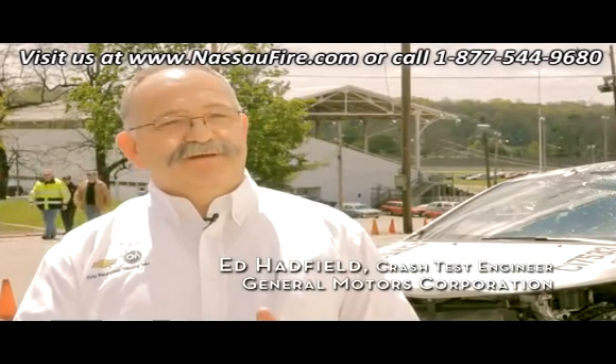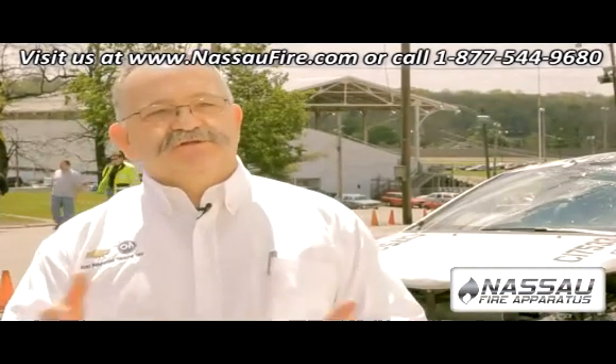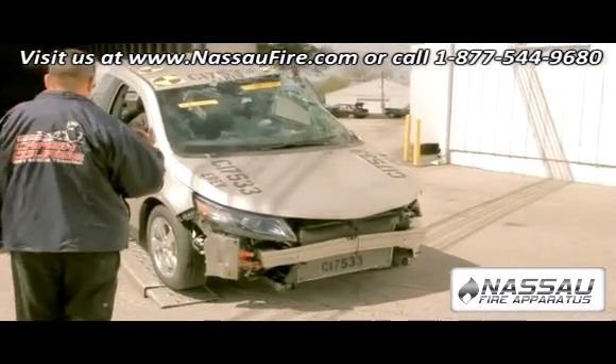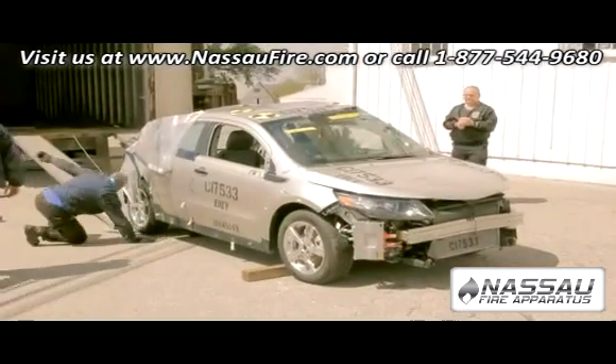It's not a hybrid, and that's what people really get confused about. A hybrid runs on gasoline and electricity in conjunction with each other, depending on driving habits, whereas the Volt operates on electricity all the time. It has a gasoline engine that acts as a generator — it's there to charge the battery so you can continue to drive on electricity.